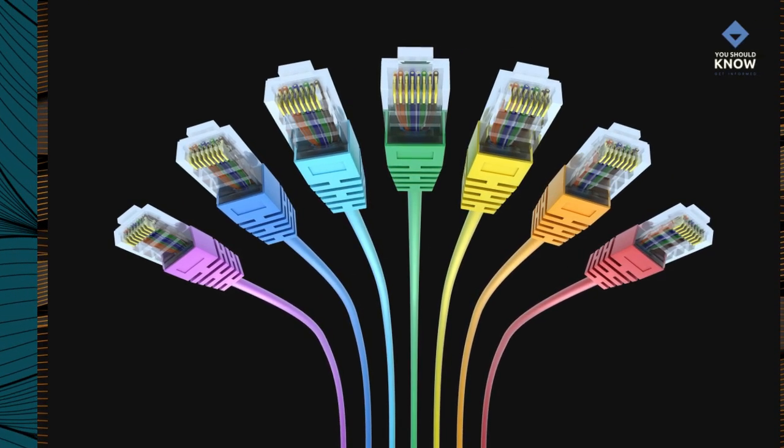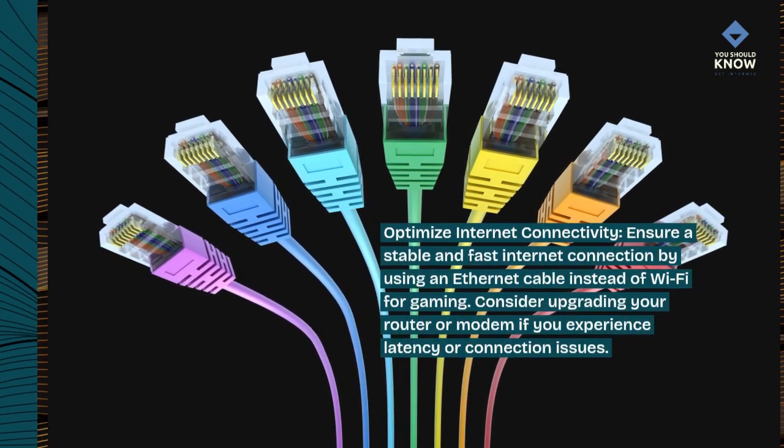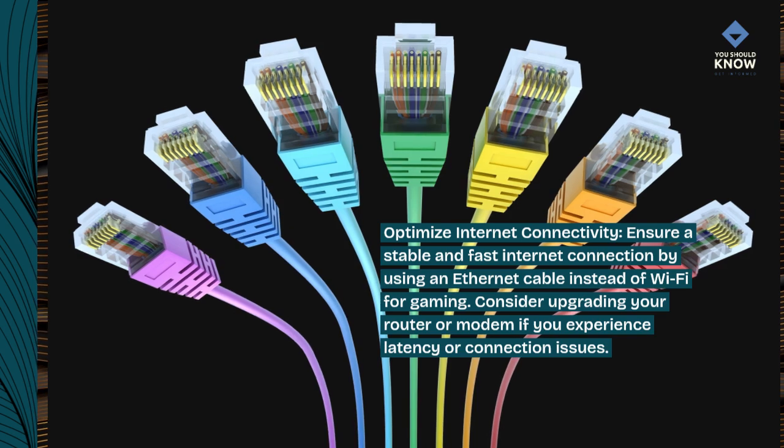Optimize internet connectivity. Ensure a stable and fast internet connection by using an Ethernet cable instead of Wi-Fi for gaming. Consider upgrading your router or modem if you experience latency or connection issues.